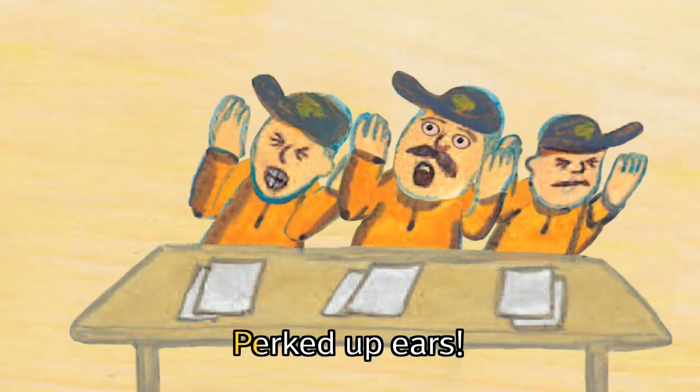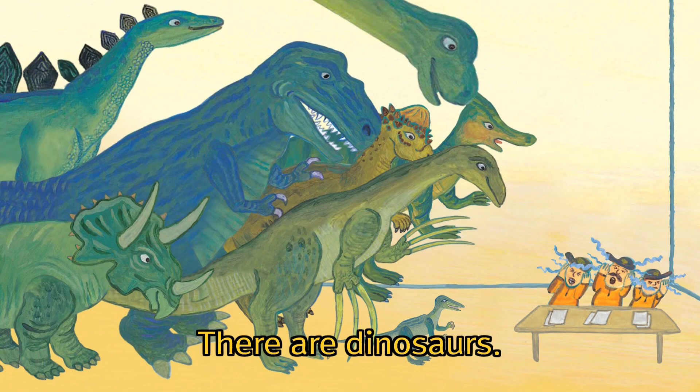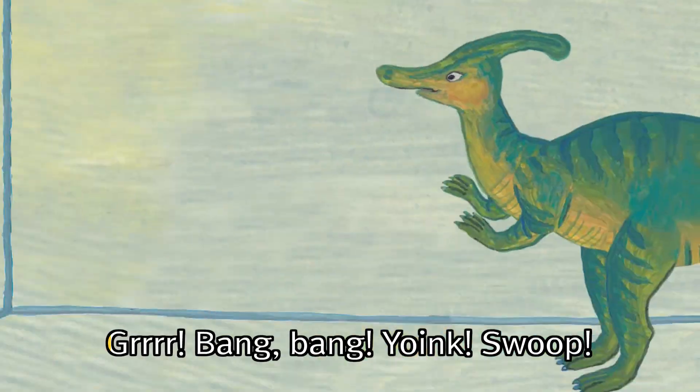Wide open eyes, perked up ears. There are dinosaurs. Grr!